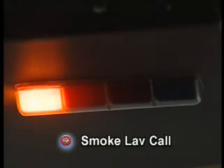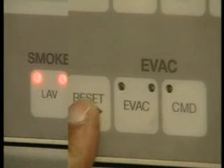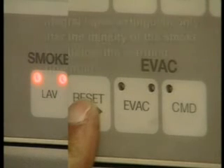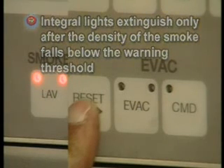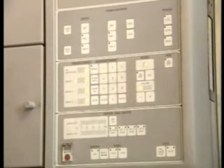Three low chimes are audible, accompanied by an amber flashing light on the respective ACP and pink flashing light on all AIPs, with a text message displaying the affected lab (Lab A, Lab D, or Lab E) smoke indication. By pressing the reset push button on the respective attendant panel, you can reset all indications except the integral lights on the lab smoke push button on the forward attendant panel. These integral lights extinguish only after the smoke density falls below the warning threshold. Warnings reoccur every 30 seconds should smoke persist.